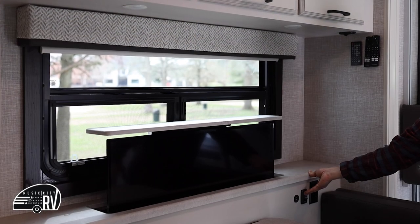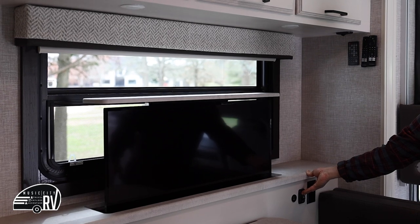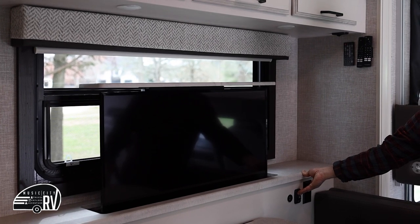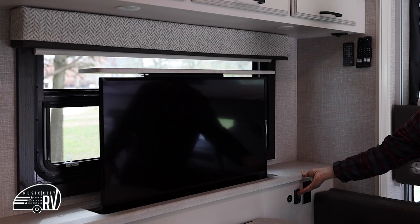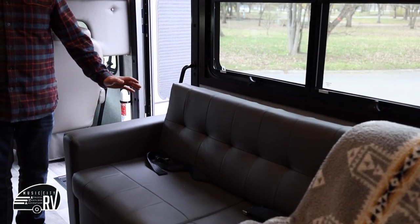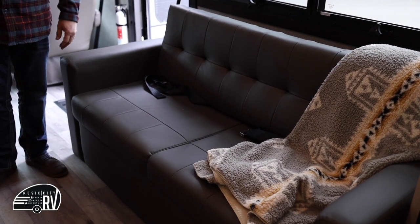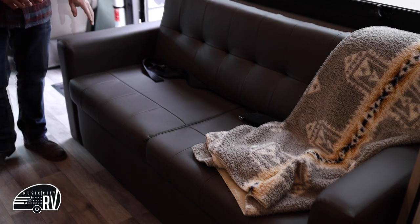While stationary, there's a television here for the kids to watch while dining or relaxing. There is seating for two people on the couch and seat belts for four in the dinette area, plus the two in the front — so you have eight people available to travel in this RV.